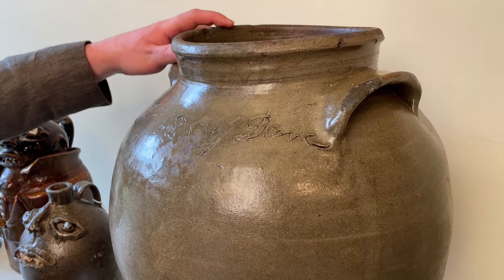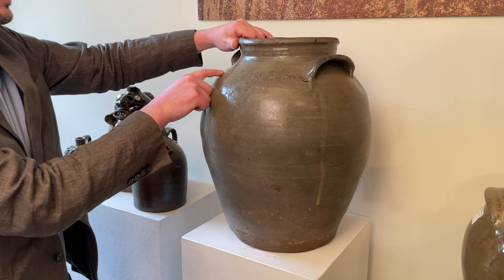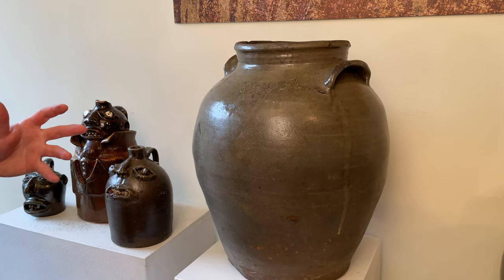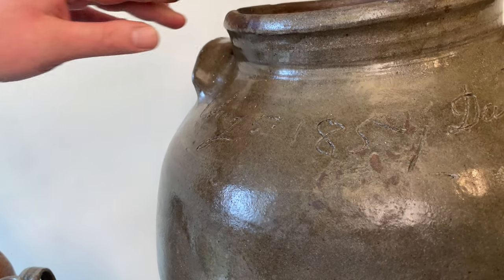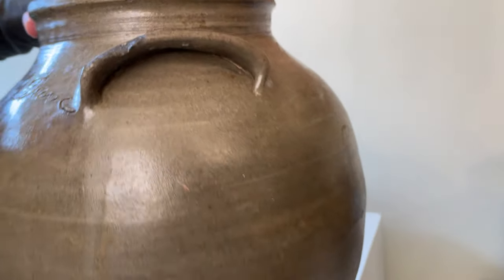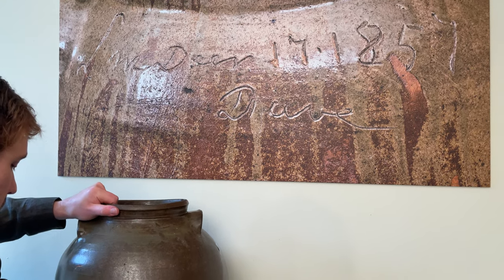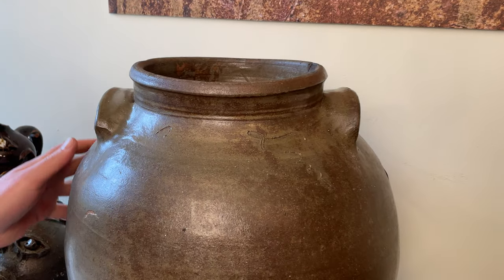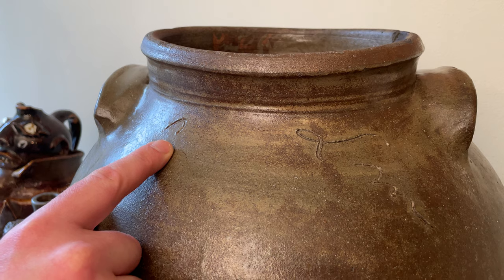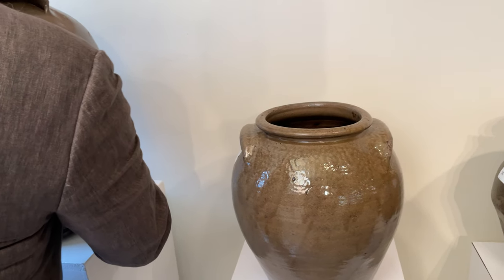We have another Dave jar in this sale. This example has his signature — 'Dave' — along with the date, August 5, 1851. Very robust ovoid form with an unusually narrow collar, measuring nine gallons. This example is actually a gallon larger than the piece we sold last year that, at the time, set a record for Dave's stoneware. You can see the inscription 'LM' and the horseshoe on the reverse — LM referring to Louis Miles, the owner of the Stony Bluff Manufactory where this jar was made.